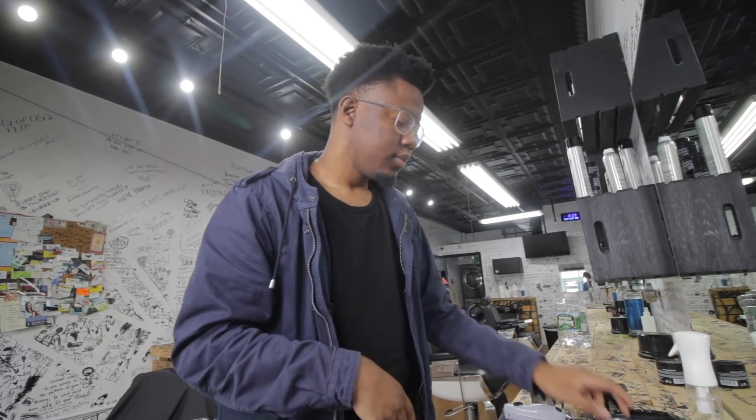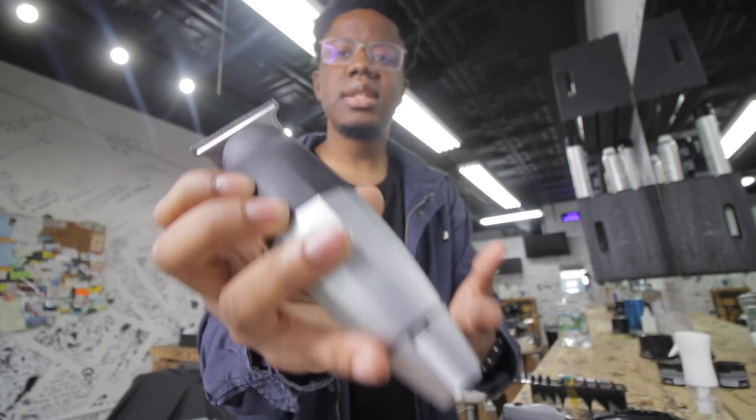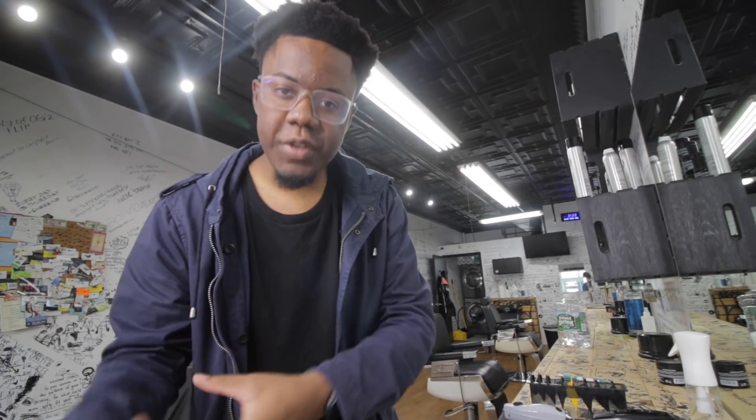When it came to the Bevel trimmer, I thought it was number one, given its features. Features-wise, nothing's beating this, bro. I'm telling you, even to this day, nothing's beating these features. But the problem is functionality. The quality of those features is the issue. Now let me tell you everything I love about this trimmer before I go on to the end.